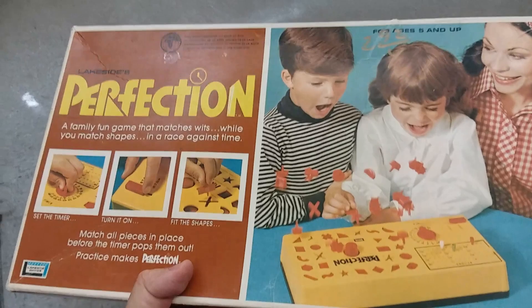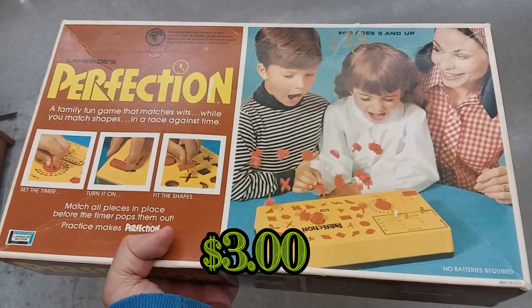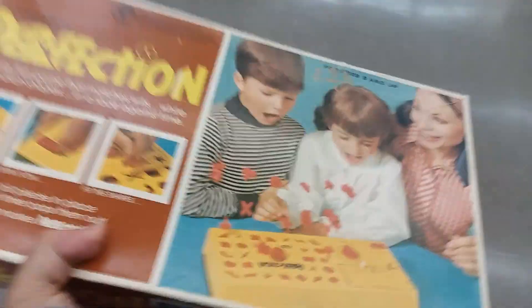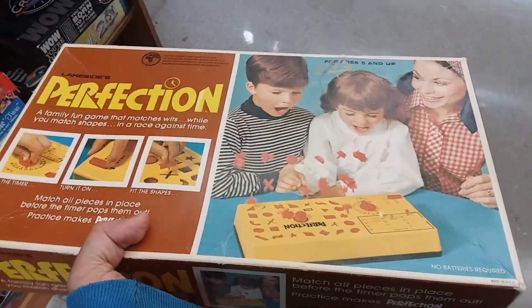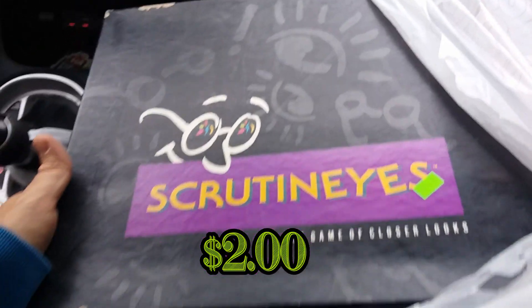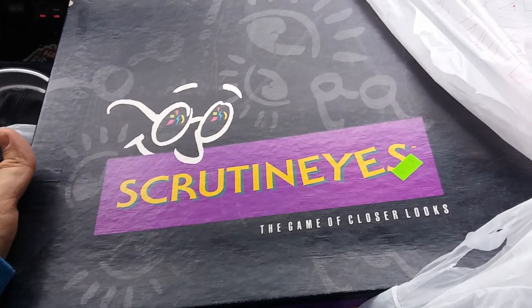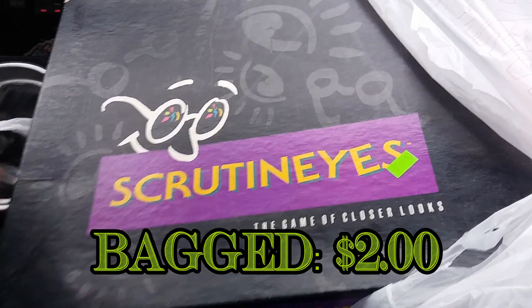Here we have Perfection — this is the first edition, really really good shape, and it comes with everything. I'm going to go ahead and pick this up; I like the fact it has a little score thing. Here we have Scrutinize — I see this game from time to time and it always sells well; you can usually get about $20–$25 for it, so I'll go ahead and pick this up.